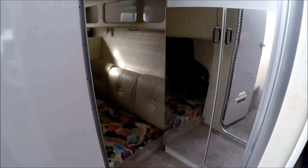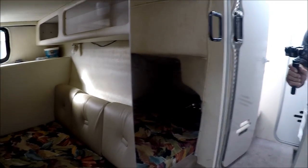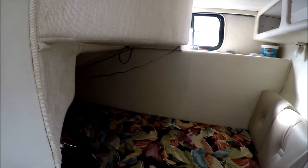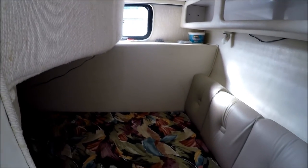Ladies like it — they can stand up and change in there. We've got a mirrored hanging locker. And then we've got a full beam mid-cabin, double wide, with an opening port light for air and light.